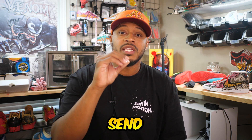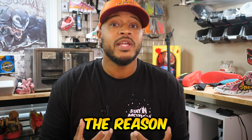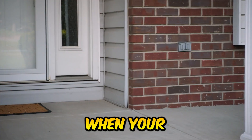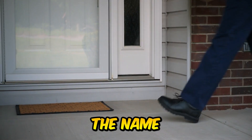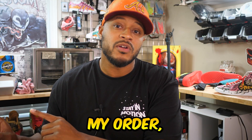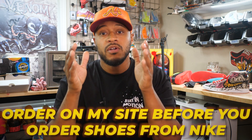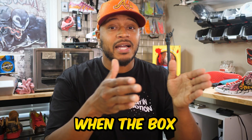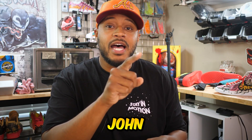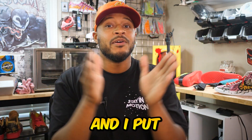In the email, it states that when you send your shoe, you want to send it under your name to my address. This is very important because when your box hits my doorstep, I read the name on the box and compare it with the name on the invoice in my orders. Order on my site before you order shoes from Nike — you want to make sure you order on my site first. That way, when the box arrives saying John Smith, I go to my Shopify account, find John Smith, see that they ordered a size 11, and put that together.